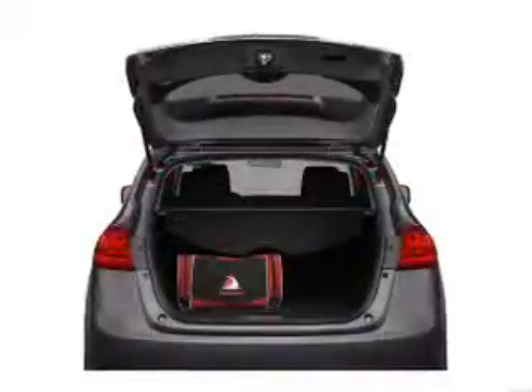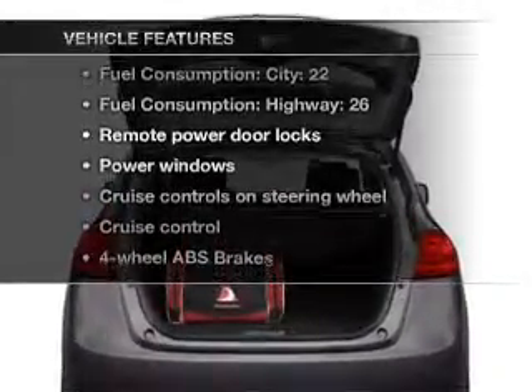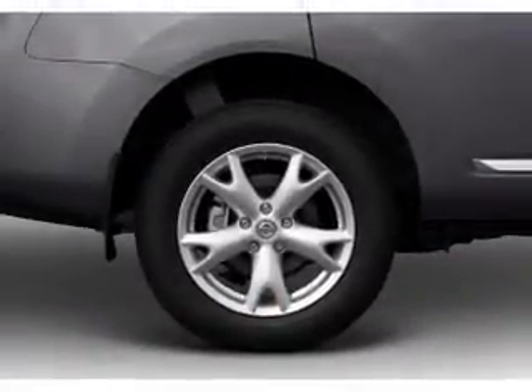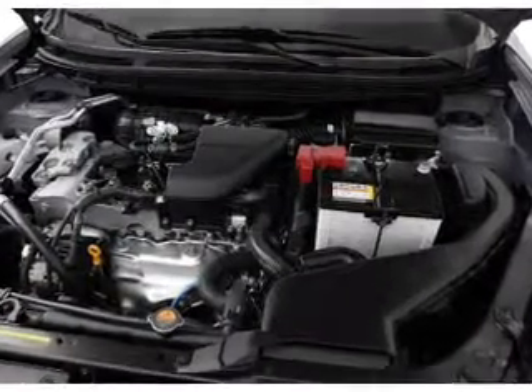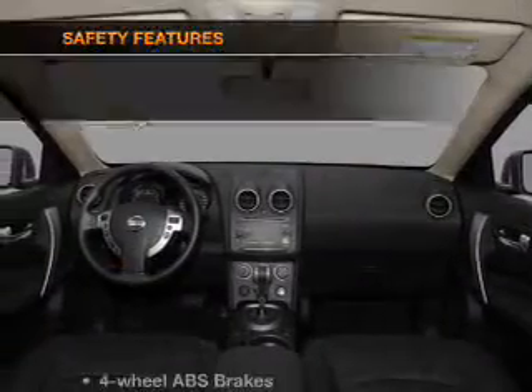Memory settings are one of many features, and with these notable features you won't want to miss out on the opportunity to own this amazing ride. Air conditioning, power door locks, power windows, power steering, cruise control, power mirrors, an alarm system, AM/FM stereo with CD player, and an adjustable tilt steering wheel.